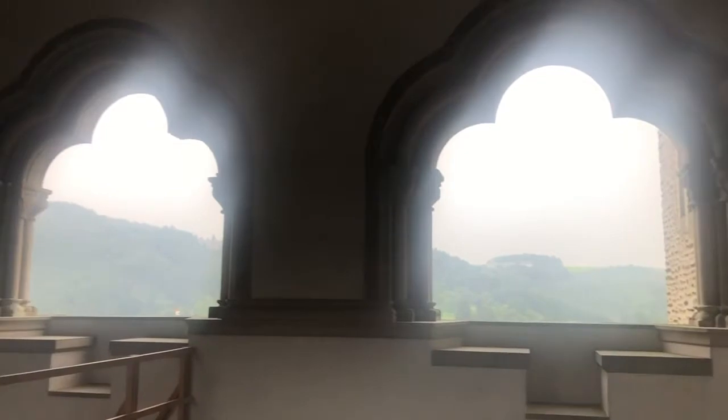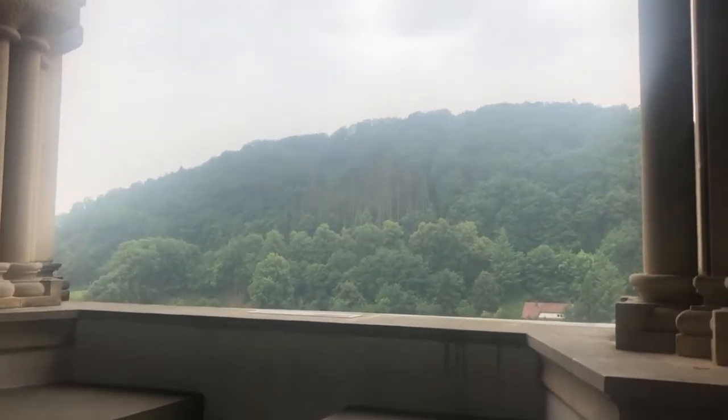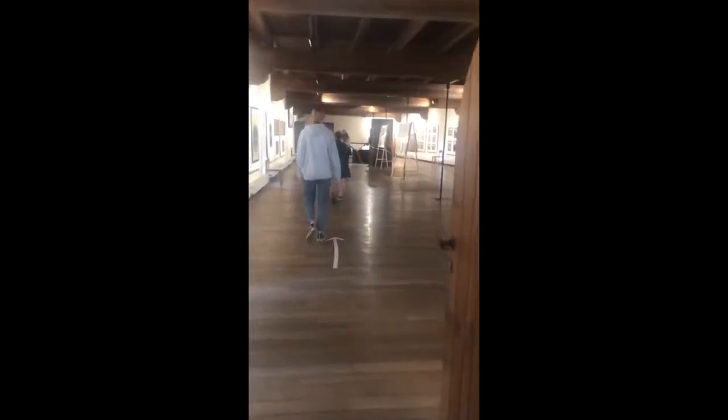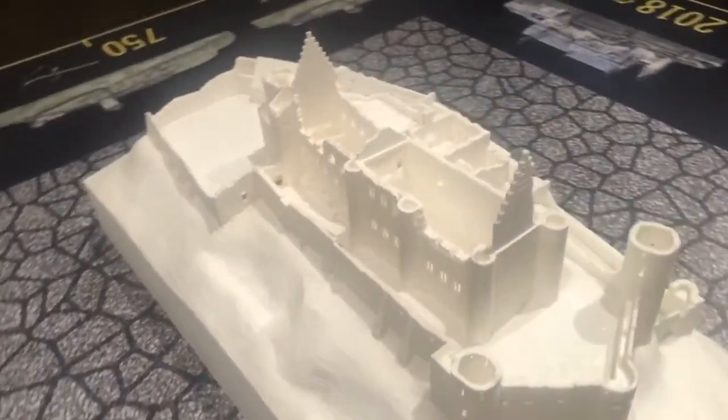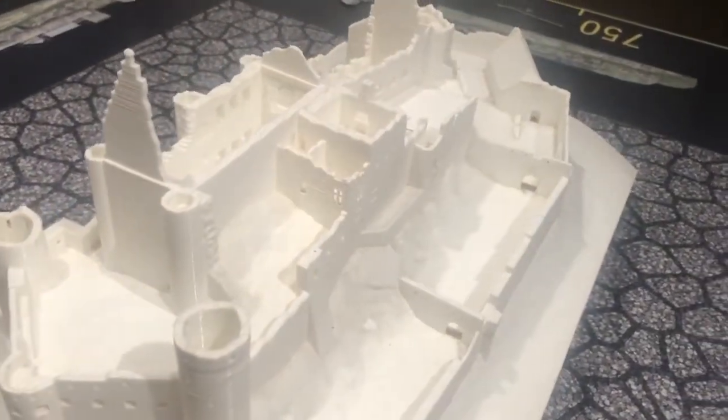We climbed higher to find an open-air gallery, the Byzantine Gallery, with amazing views. Next came an indoor gallery of photos and paintings documenting the history of the castle. It had been built up and added onto from the 11th to 14th centuries to create an enormous and beautiful complex.